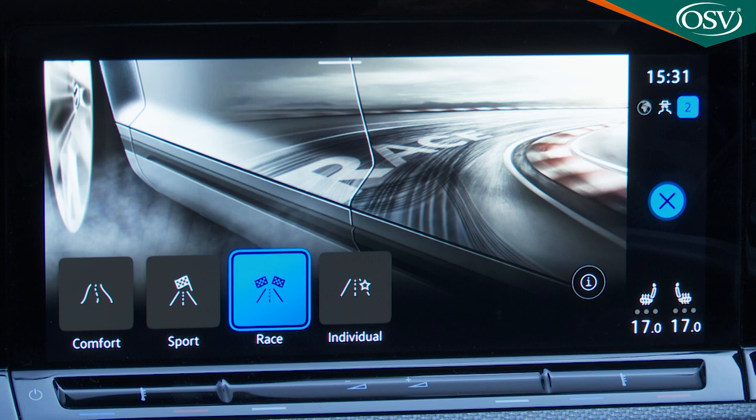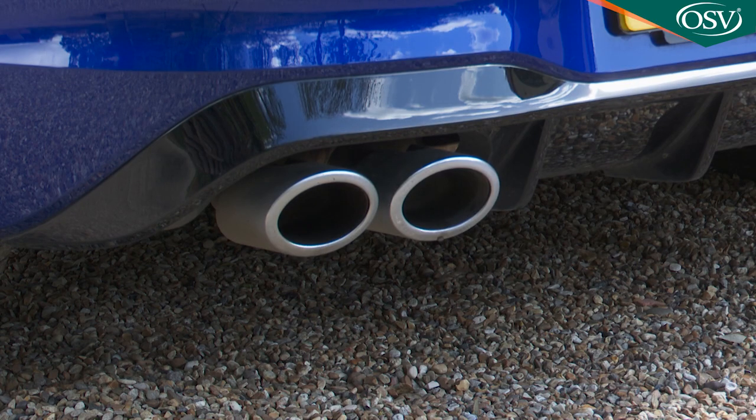On the left steering wheel spoke is the small blue R button that you'll need for direct selection of the various driving profiles. A long press takes you straight to blue-mist R mode with its throaty exhaust note.